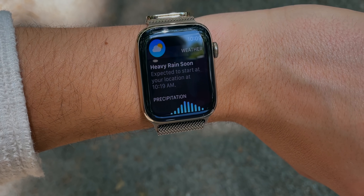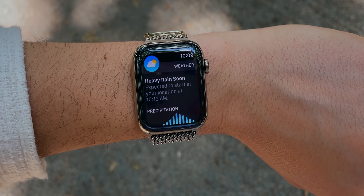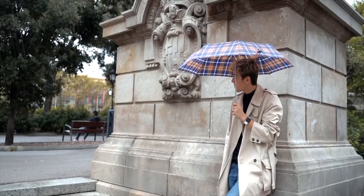One of my personal new favorite features in watchOS 8 is weather storm notifications. Before it actually starts raining, an hour before, the Apple Watch will notify you: 'Hey, you should probably get an umbrella.'